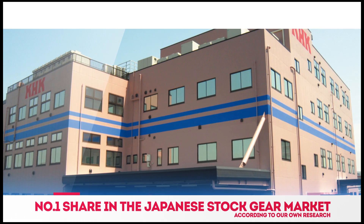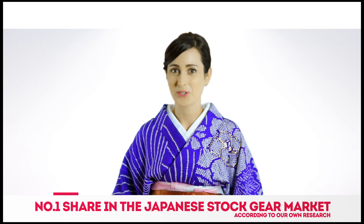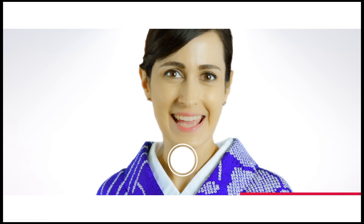At KHK, we have been manufacturing gears for some 80 years. Our market share is also number one in Japan. KHK stock gears — what will you choose?